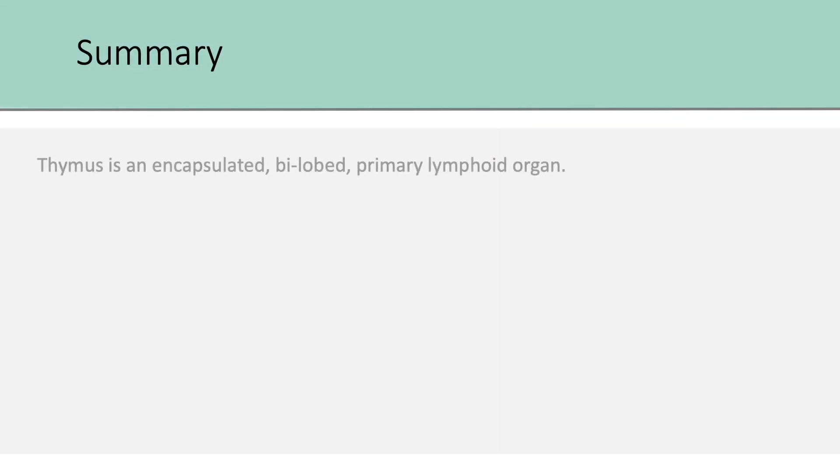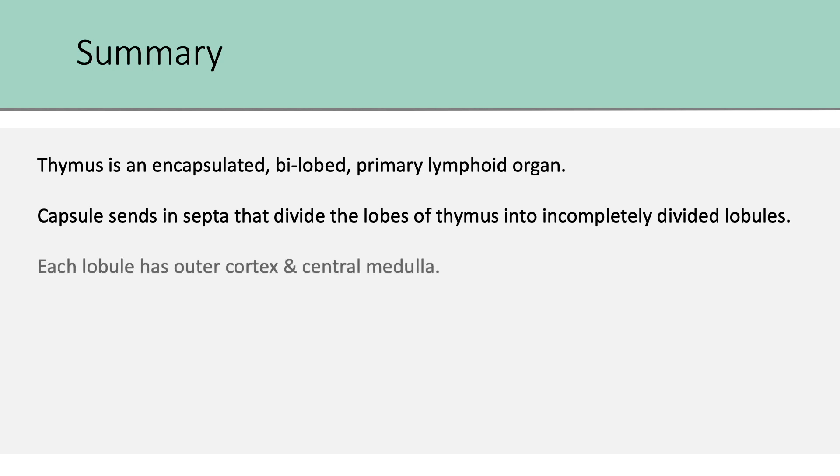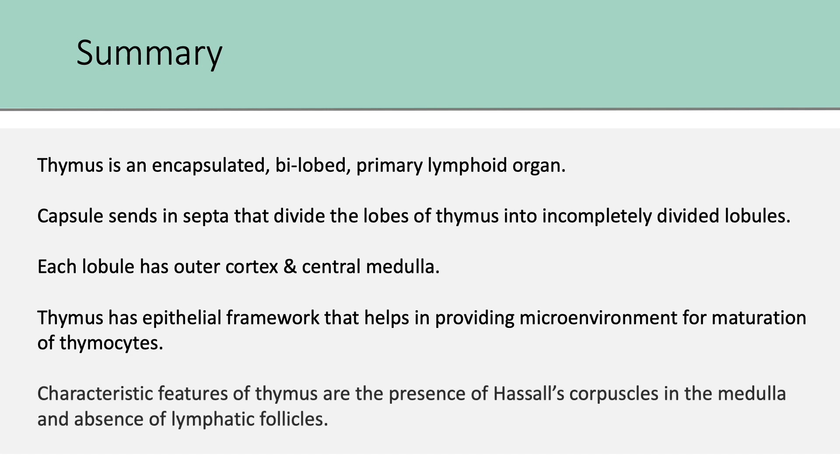Quickly recalling what we have seen: thymus is an encapsulated bilobed primary lymphoid organ. The capsule sends in septa that divide the lobes of thymus into incompletely divided lobules. Each lobule has an outer cortex and a central medulla. Thymus has an epithelial framework that helps in providing microenvironment for maturation of thymocytes. Characteristic features of thymus are the presence of Hassall's corpuscles in the medulla and absence of lymphatic follicles.